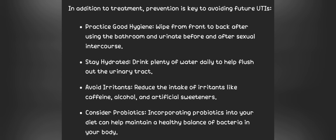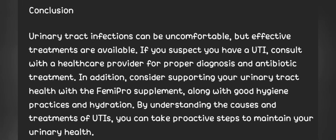4. Consider probiotics. Incorporating probiotics into your diet can help maintain a healthy balance of bacteria in your body. In conclusion, urinary tract infections can be uncomfortable, but effective treatments are available. If you suspect you have a UTI, consult with a healthcare provider for proper diagnosis and antibiotic treatment. In addition, consider supporting your urinary tract health with the Femi-Pro supplement, along with good hygiene practices and hydration.